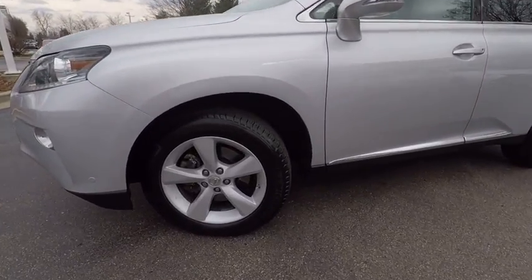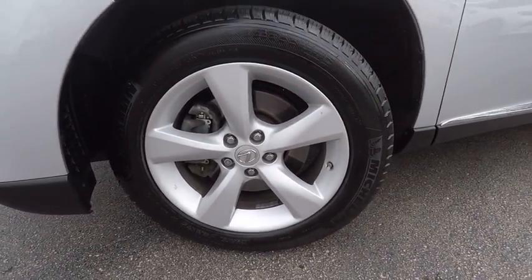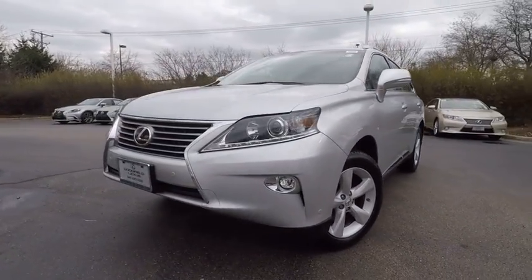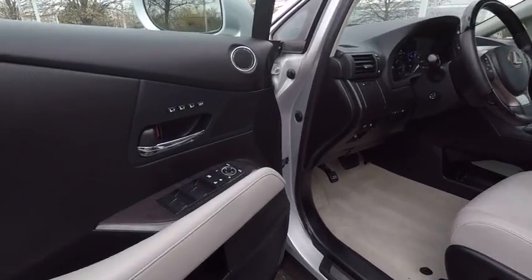This vehicle has less than 40,000 miles. Here are some of this vehicle's great options: traction control, stability control, power steering, cruise control, power brakes, fog lights, compass, trip computer, clock, child safety locks.